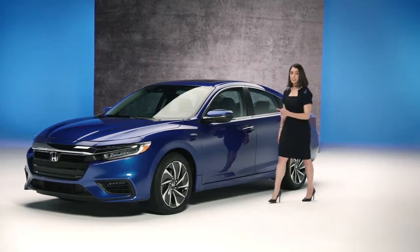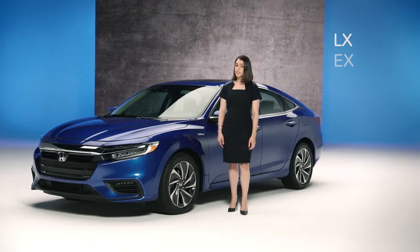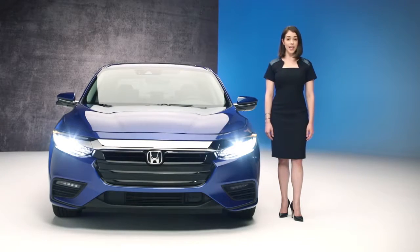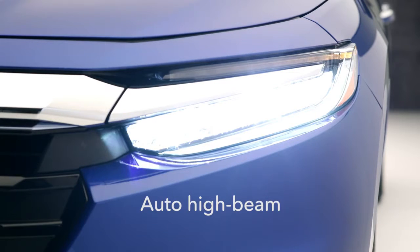I'll give you a little tour. Let's start up front. It's available in three versions: LX, EX, and Touring, and they all get these fancy LED headlights that automatically know when they should switch from low beam to high beam and back.